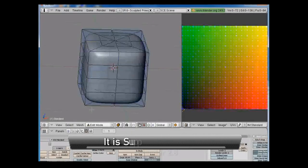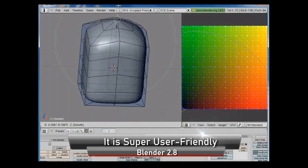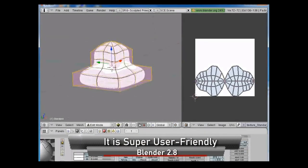People used to hate Blender for its really unfriendly user interface. A few years ago, it resembled a rocket ship interface and pressing the wrong button could cause an explosion — not just for your computer, but for your brain as well.